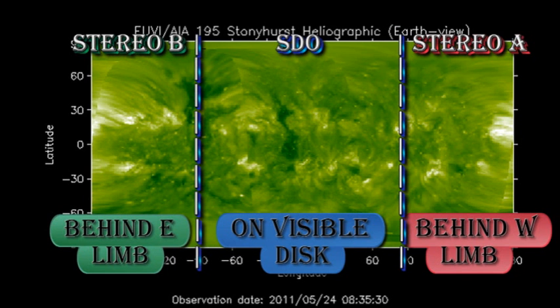In the slightly longer term, looking at the composite image of the corona, we see that we have a region due back in a couple of days' time over the East Limb. We can also see that there are some very bright regions about five days behind the East Limb, and we should be seeing the first evidence of those in the next three days.